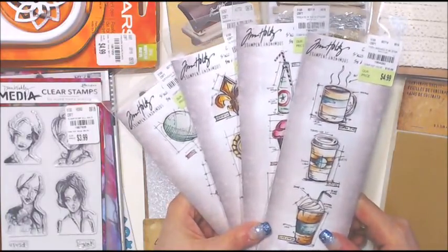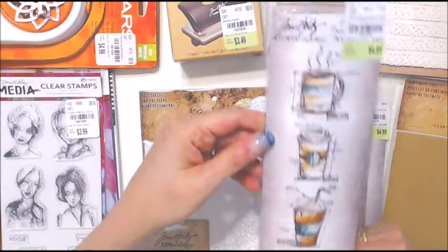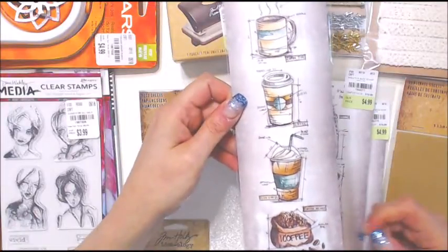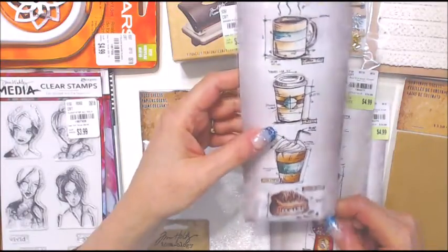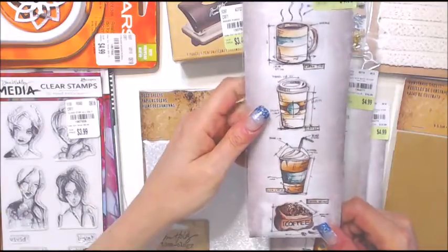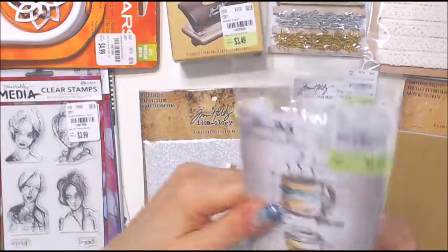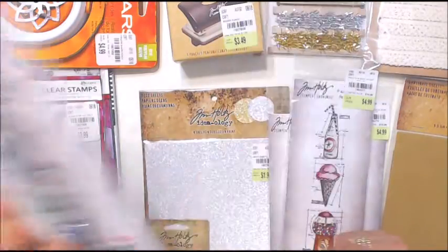This one here is called Fresh Brewed and I had to get it because I just thought the coffee mug, the latte iced coffee, and the coffee beans were so cute. You can see the number here and here's what the actual stamps look like.